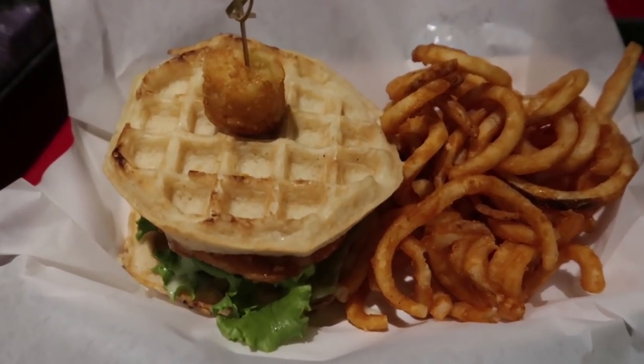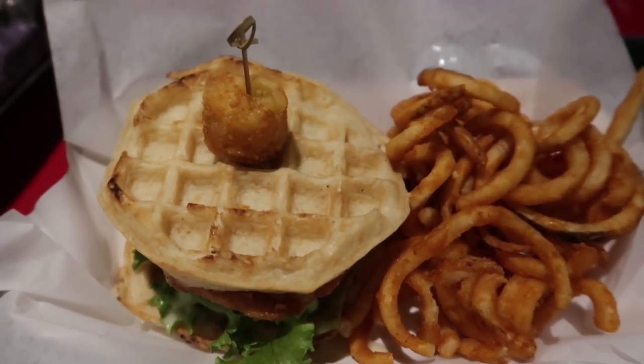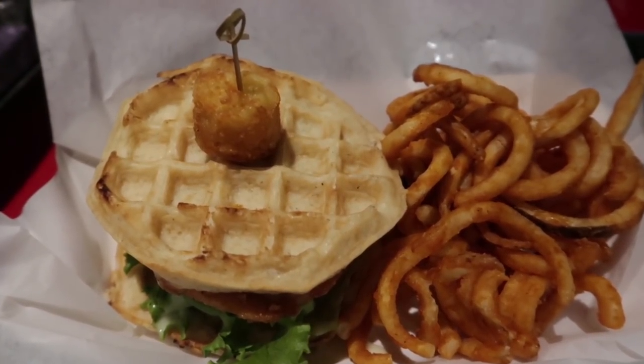I've already shown you guys the Krusty Burger on a previous video — my top 6 unique food items at Universal. So today we'll try the chicken and waffle sandwich here at Cletus's Chicken Shack. Here's my chicken and waffles — so cute that it is topped with a tater tot, and it comes with curly fries. Let's dig in.